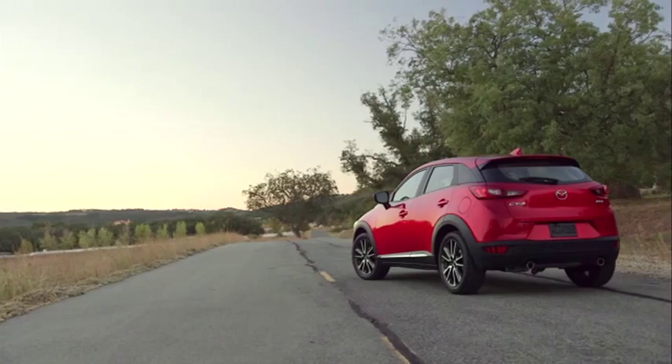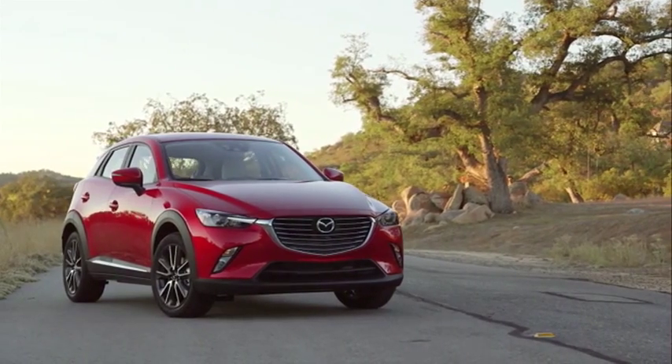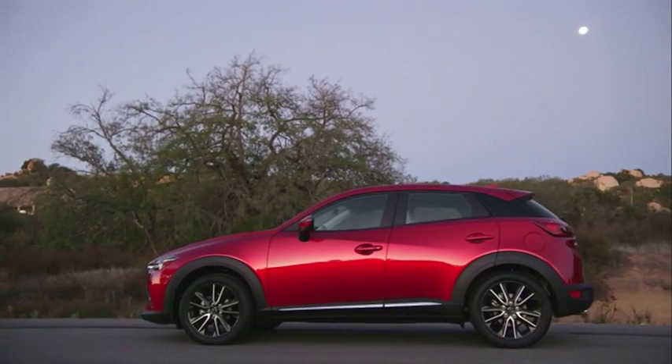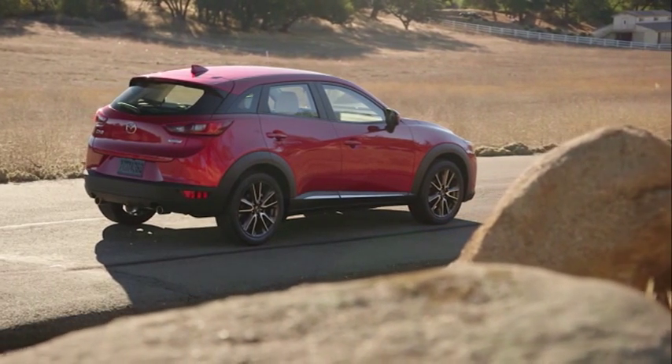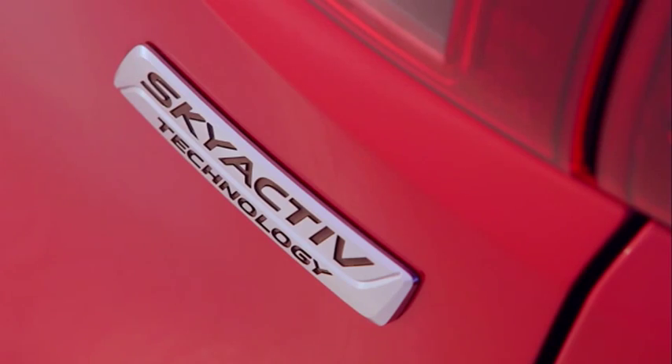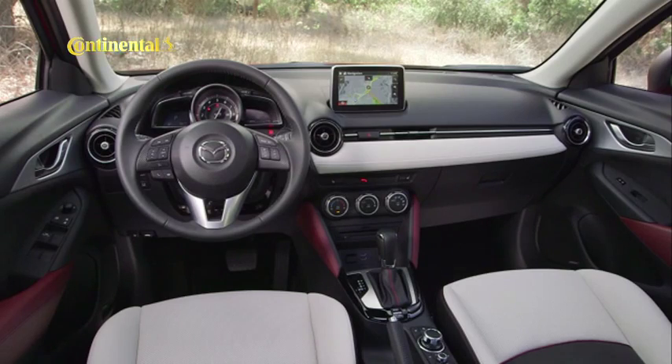The CX-3 is Mazda's take on the compact SUV formula and is based on the latest generation Mazda 3 platform. To be offered in front-wheel drive and four-wheel drive versions, the CX-3 will be taking on the Nissan Qashqai, the Kia Sportage, Hyundai's iX35 and the Ford Kuga in what has become a crowded and competitive segment. It's due in October.